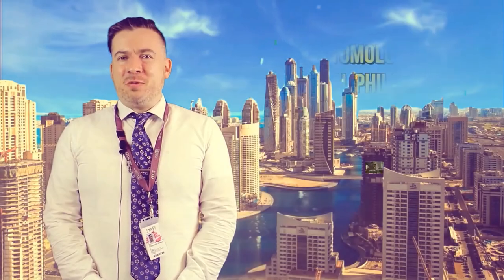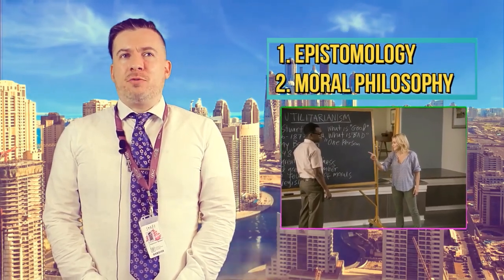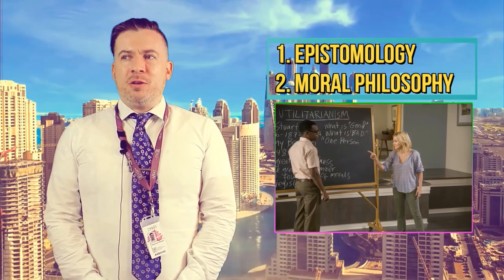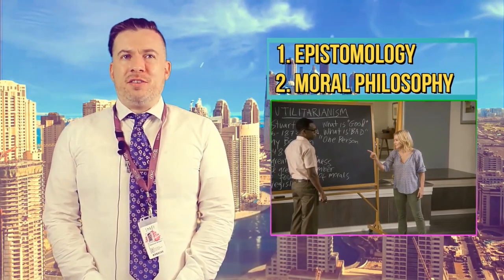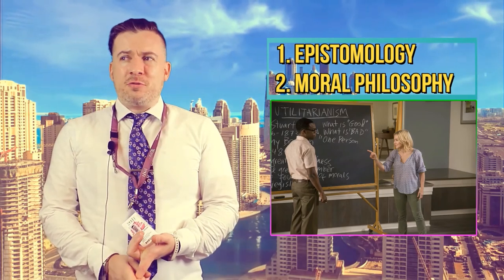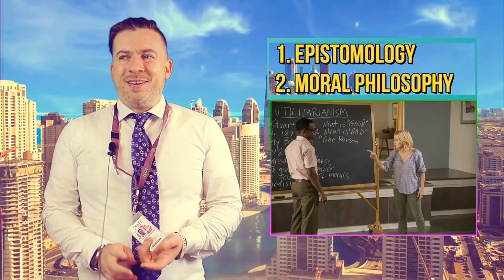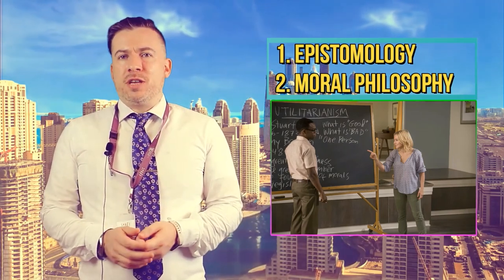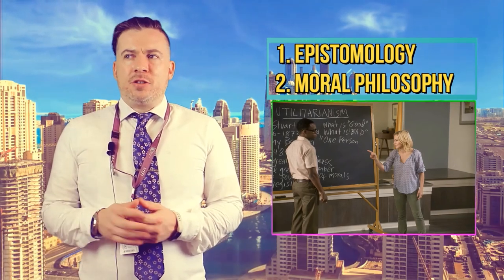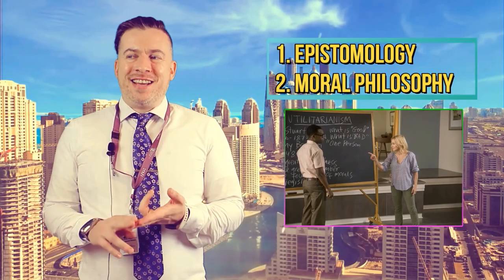The next topic is Moral Philosophy. We take three ethical theories and apply them to certain ethical dilemmas. The three theories are virtue ethics, which is an ancient Greek type of ethical theory, utilitarianism, and Kantian ethics. We then apply those to ethical dilemmas such as the morality of eating animals, telling lies, stealing and violence in video games.